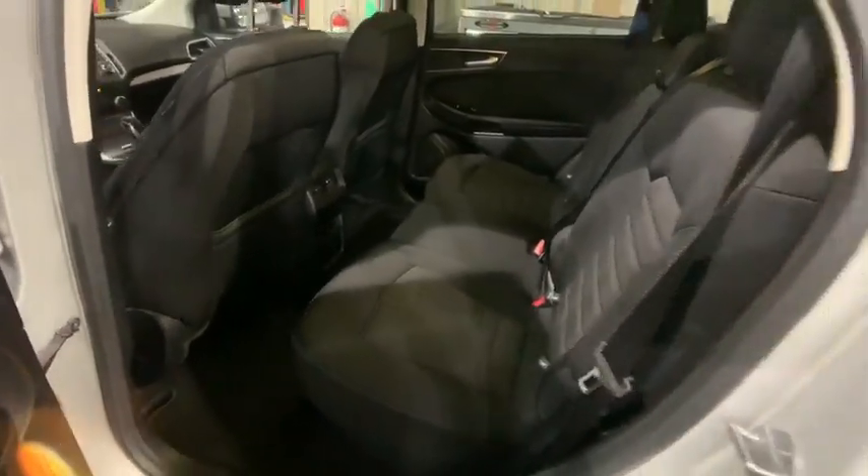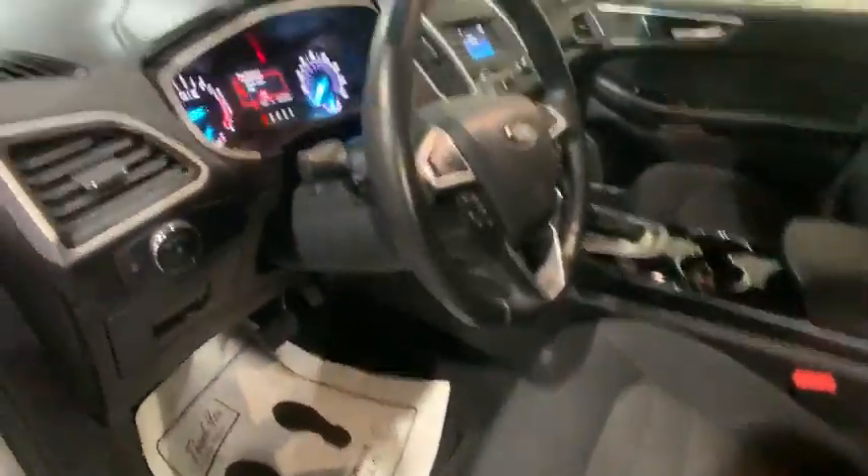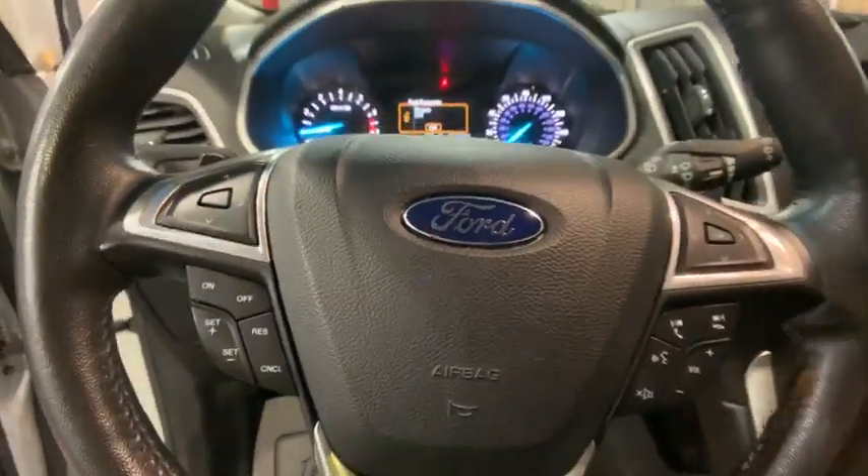Traction control, dual airbags, alloy wheels, power steering, cruise control, four-wheel disc brakes, center armrest, compass, electronic stability control, power windows.